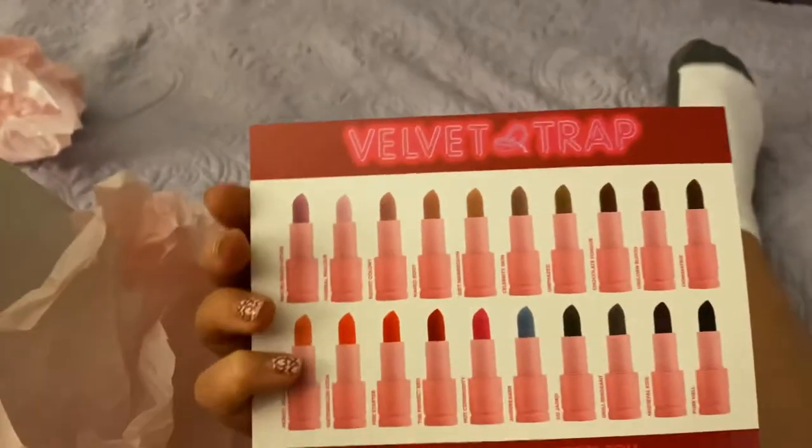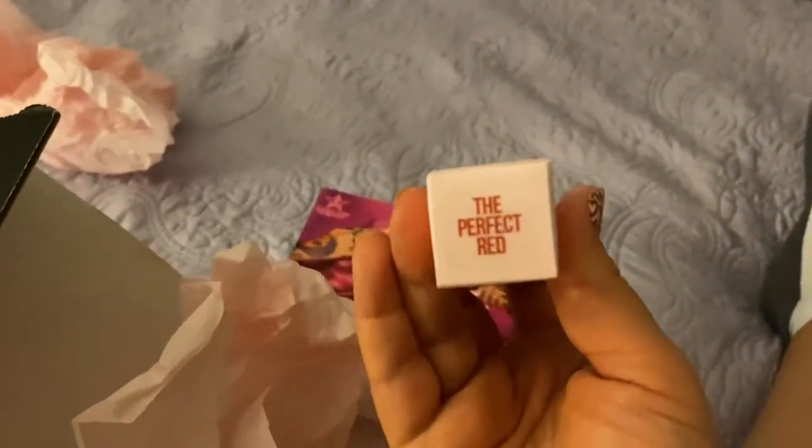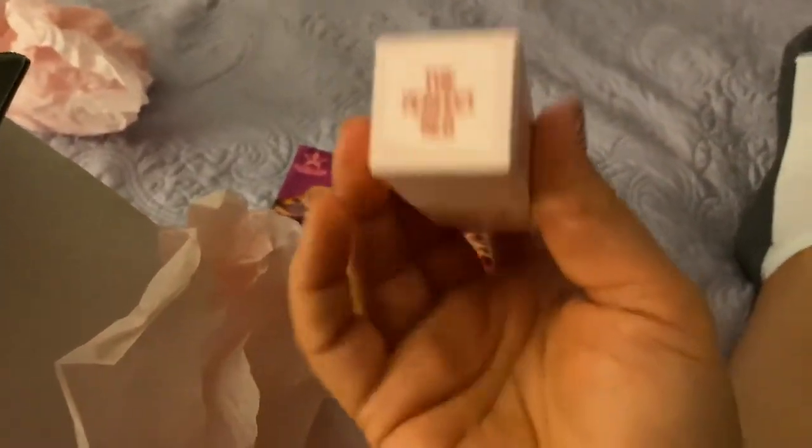So excited. I love makeup — that's what I came to say, and that's why I'm so excited for what I got. And I got the perfect red, y'all. I'm so excited for this.